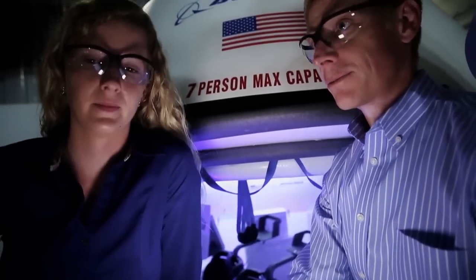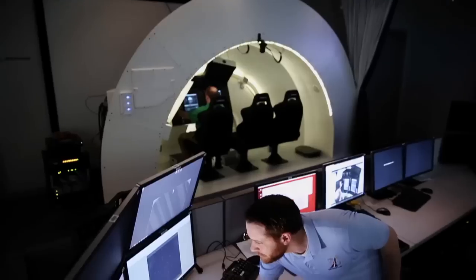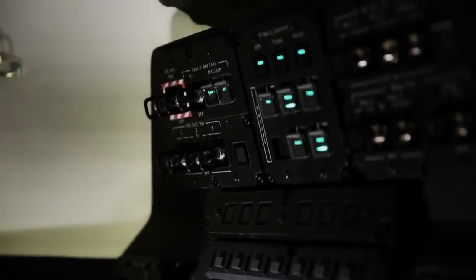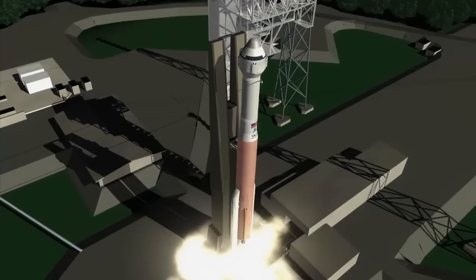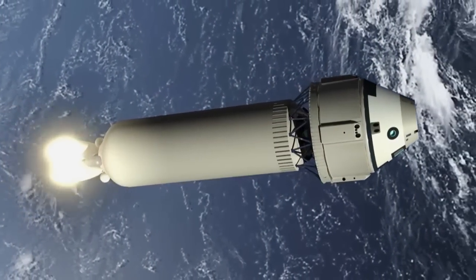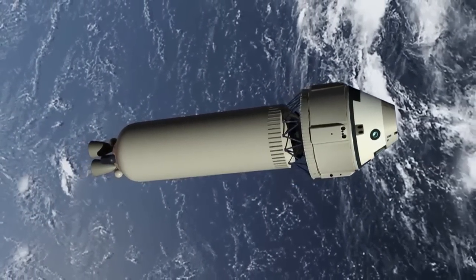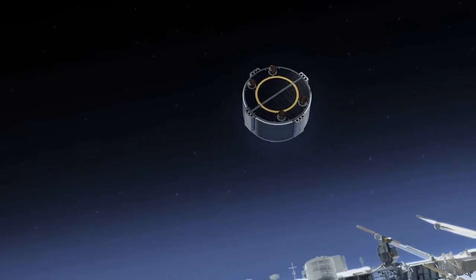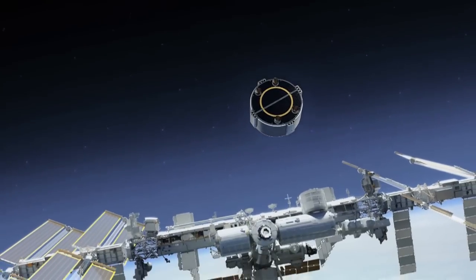Boeing's been in this business for 50 years, building spacecraft. But I think we have really pulled together a world-class spacecraft that has benefited from the ones that have come before it. This is going to open up opportunities for somebody to go on their own free will. I can see in the next 20 years, paying passenger to space could be on someone's bucket list.